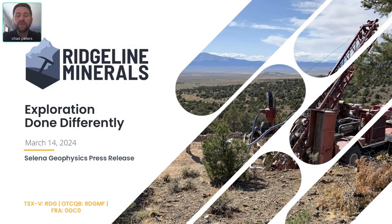Hi everyone. It's March 14th, 2024. My name is Chad Peters. I'm President and CEO of Ridgeline Minerals. Today we just announced that we believe we have identified a new porphyry target at our Celina CRD project. We're going to dig into that a little bit more — it's a pretty technical press release, so I really wanted to summarize that today for you.